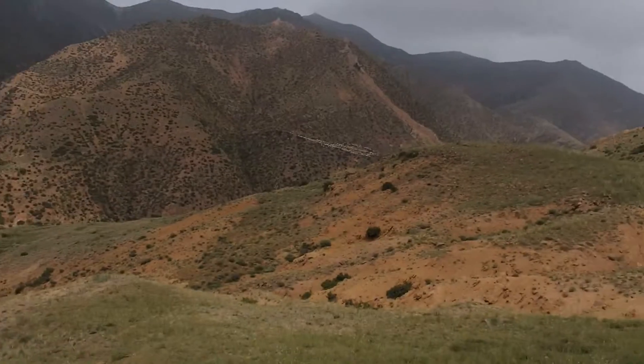Have a look at this valley that I'm stood in. Now that valley channels wind down — I can even feel the breeze on me at the moment.